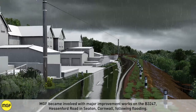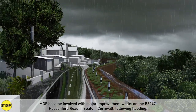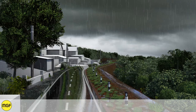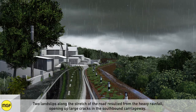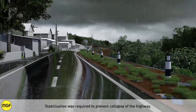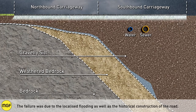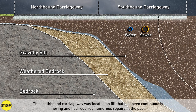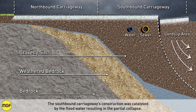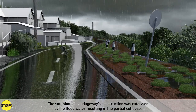MGF became involved with major improvement works on the B3247 Hessenford Road in Seaton, Cornwall, following flooding. Hessenford Road is cut into the existing hillside, and two landslips along the stretch of road resulted from heavy rainfall, opening up large cracks in the southbound carriageway. Stabilisation was required to prevent collapse of the highway. The failure was due to localised flooding as well as the historical construction of the road — the southbound carriageway was located on fill that had been continuously moving and had required numerous repairs in the past, with flood water catalysing its partial collapse.